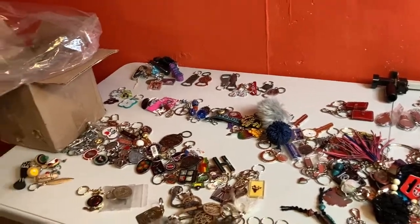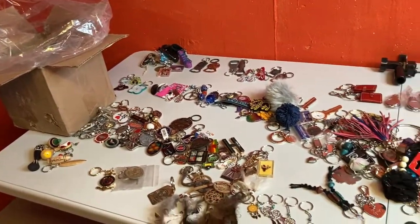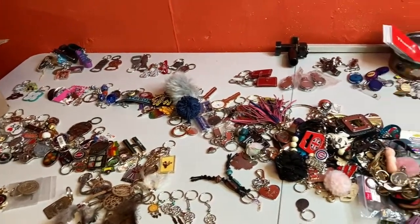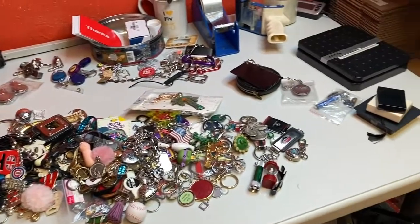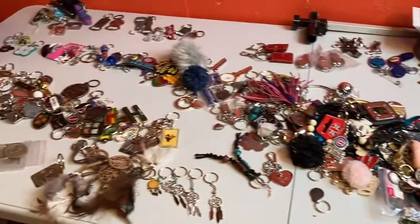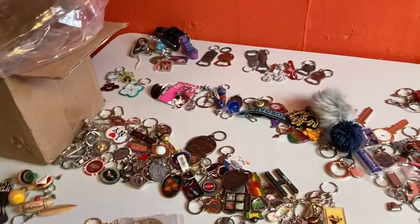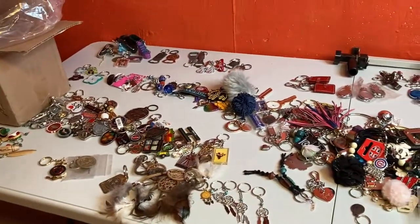Alrighty, first I'm just gonna show you — I've already opened the box. It was over 15 pounds of keychains. I lost my mind, I tell you. So I just thought I'd scan over it real quick with you, but then I kind of have it sort of organized and I'm gonna break it down for you.